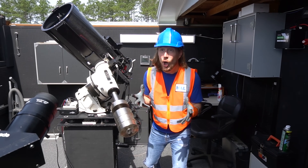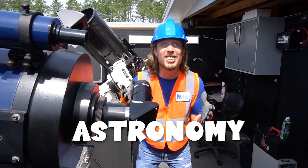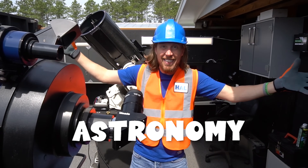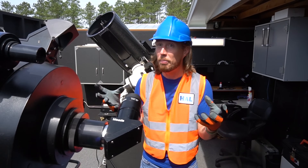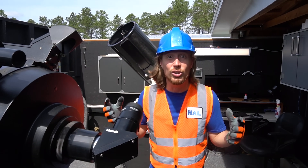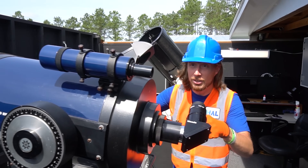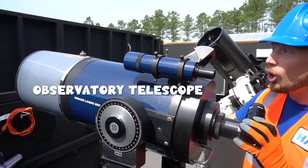Isn't this stuff totally interesting? This is called astronomy — it's the study of outer space, the study of stars and planets. Have you ever been outside and looked up at night at all the stars and wondered what they look like up close? Well, this is what we use.